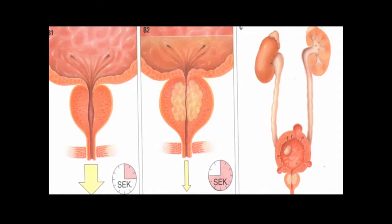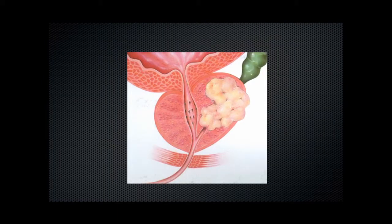Non-cancerous growth of the prostate, or BPH, occurs in the central part of the prostate gland and narrows the outflow of urine. Prostate cancer, however, tends to be a peripheral disease, as shown in this slide, and does not impinge on the outflow of urine in its early stages.